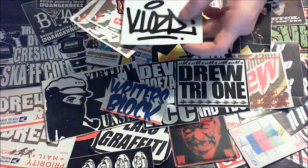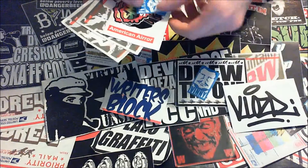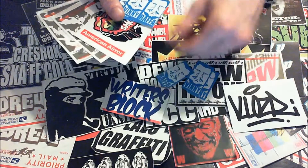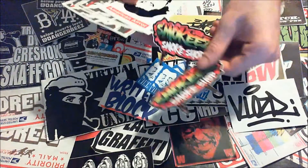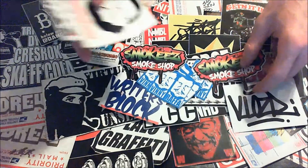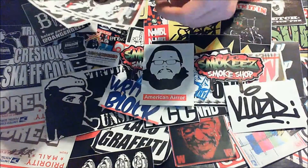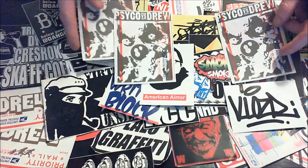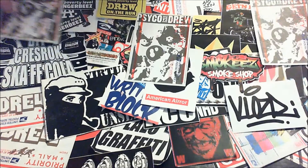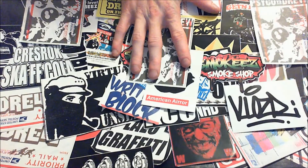I'm gonna have some giveaways eventually. Vinnie and then there's a Rafa — those ones are combined, that's cool. Oh wow, these ones are nice — I like these ones. Smoky Smoke Shop, American Air. And last but not least, Psycho vs Drew — those are sick. I like the Psycho vs Drew. So that was a fat amount of stickers for a prize package.